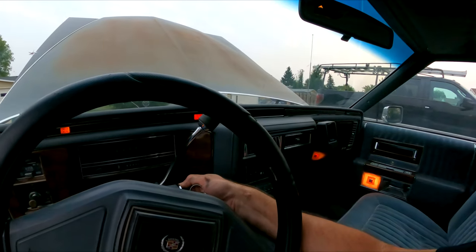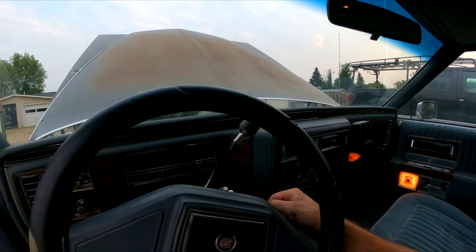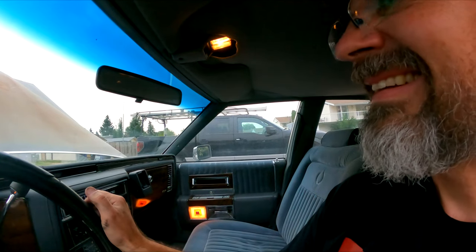The radio's working again — that died on the way home, so that's good to know. Now let's see if she idles. Well, that's better.